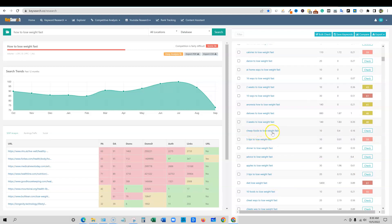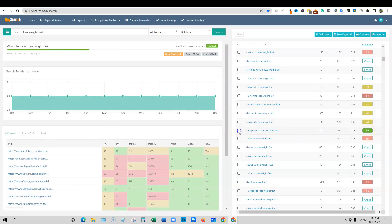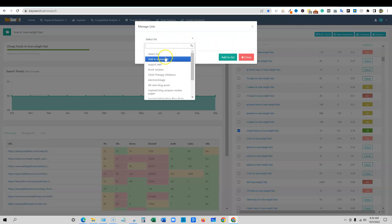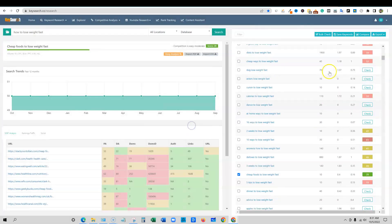Here's one: 'cheap foods to lose weight fast' with 10 searches. Let's check that quickly — you can see it's very fast, there's a 39 right there. We can go ahead and check-mark this, save this keyword, and create a new list. We've had all kinds of different lists. I used to use this tool a long time ago, but I'm back to using it because it's developed so much. We'll add to a new list — let's call it 'lose weight' — and add to list. We've added that keyword to the list.